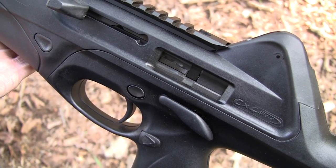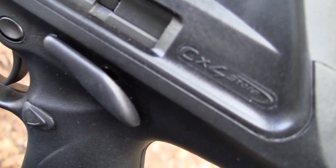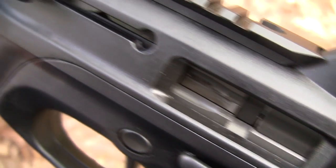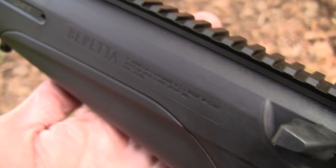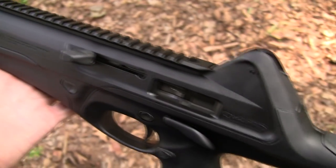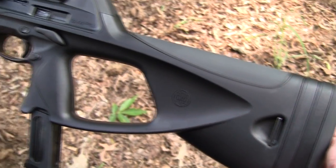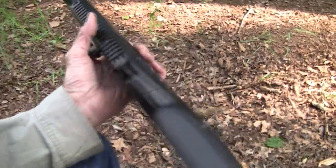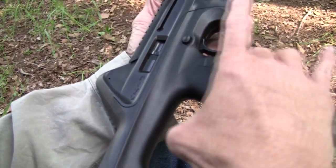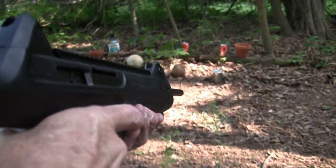Hickok45 here. You're looking at the CX-4 Storm by Beretta. You have hopefully seen it in action. Pretty interesting gun — a little different looking, but a little carbine that I like. It shoots 9mm and it takes the Beretta 92 magazines. Very convenient. We happen to have one of the 32 or 33 rounders in there. So we're going to pop the safety off, look around the chamber, and do a little storming.